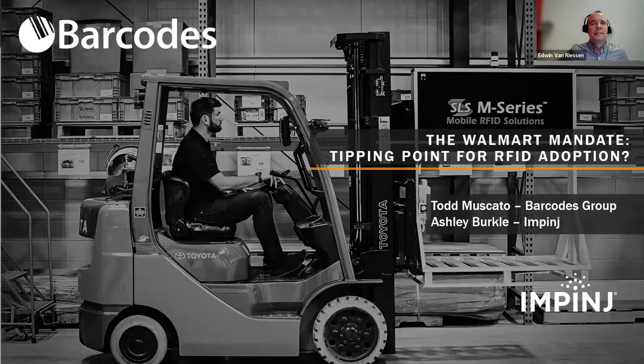All right, let's get started. Hello everyone and welcome to our webinar: The Walmart Mandate — Tipping Point for RFID Adoption. Two housekeeping points before we get started: the session is being recorded and you will receive a link over the next few days by email. Please submit your questions throughout the presentation in the Q&A section and we will be addressing these towards the end of the webinar.